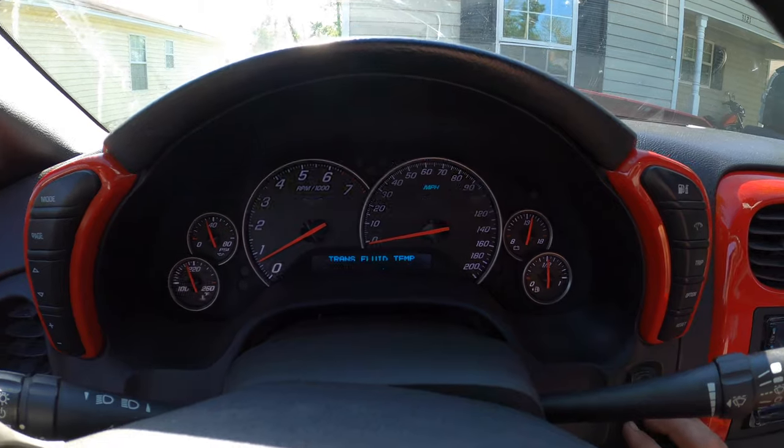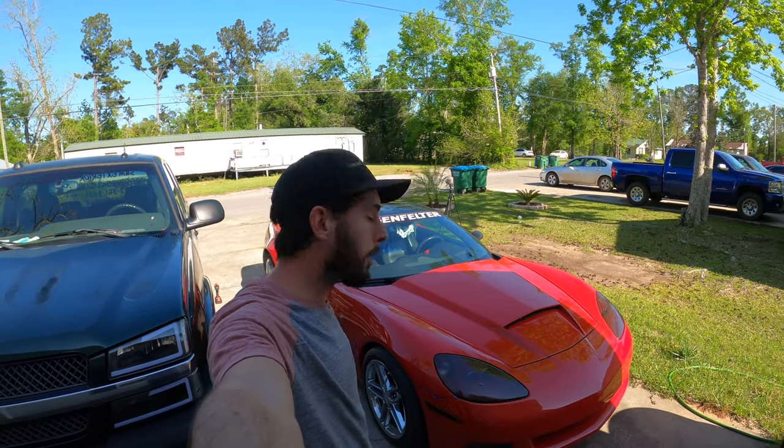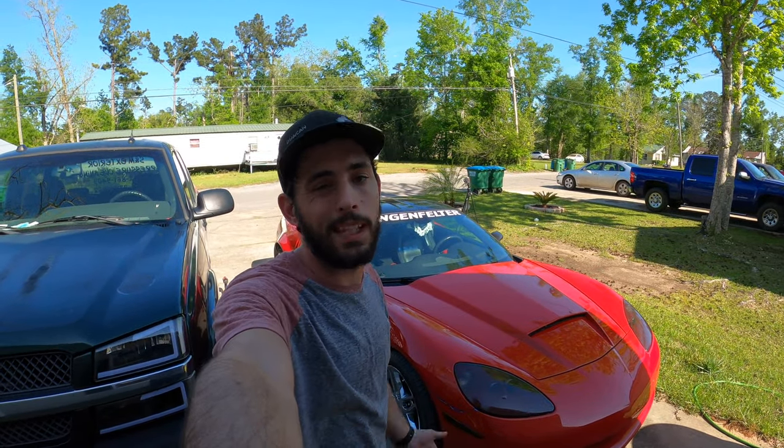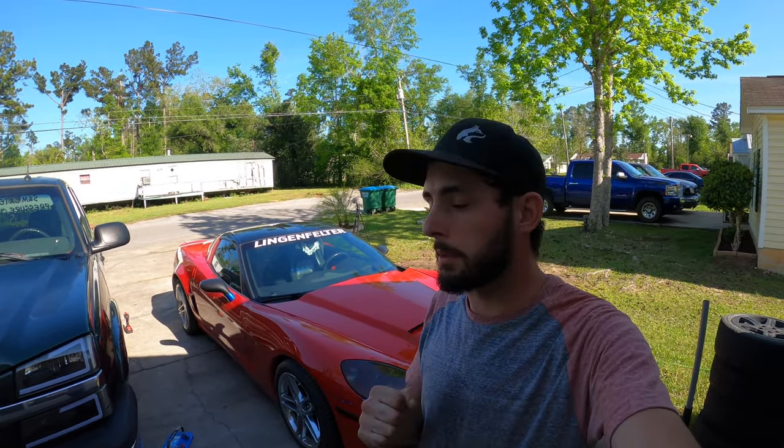No light boys! Oh I'm so happy. Alright, so we just went for probably a 10 to 15 mile drive — no issues, no light, everything is happy on the car. Makes me super happy.